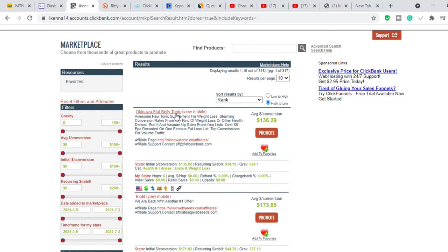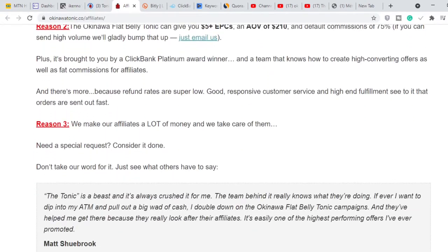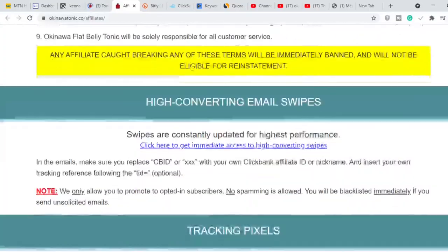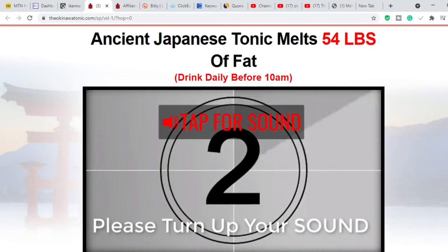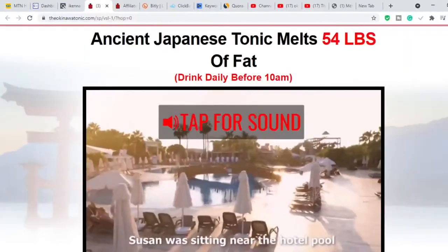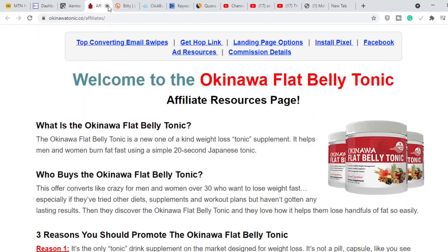Once you've decided on the product you want to promote, make sure you read the sales page so you know what it's talking about. Also go to the affiliates page and read it — it contains information on what affiliates should and should not do. If you do things they say you should not do, you can get your account banned. Make sure you go through the sales page, watch the video all the way to the end, and read the entire passage. You want to know the product you're promoting inside and out.